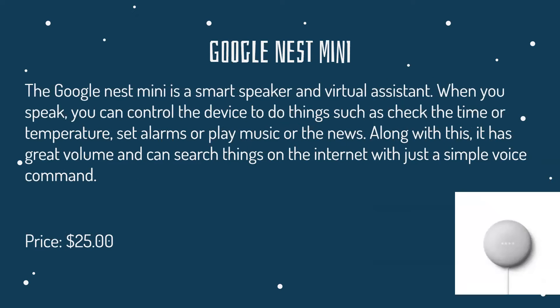The Google Nest Mini is a smart speaker and virtual assistant. When you speak, you can control the device to do things such as check the time or temperature, set alarms, play music, or play the news. It has great volume and can search things on the internet with just a simple voice command. It's kind of similar to the Amazon Alexa, but it's smaller, more compact, and costs less at around $25.